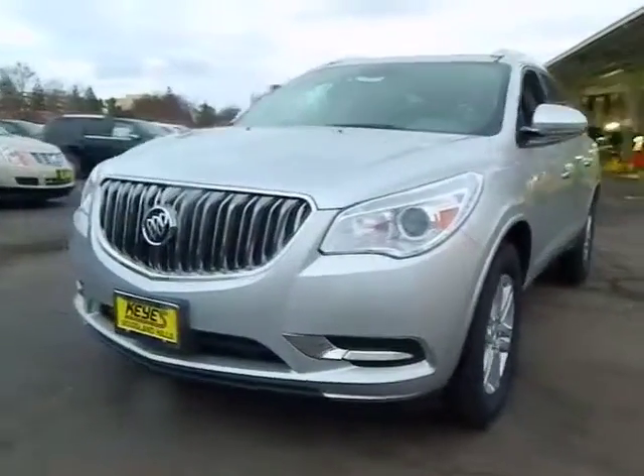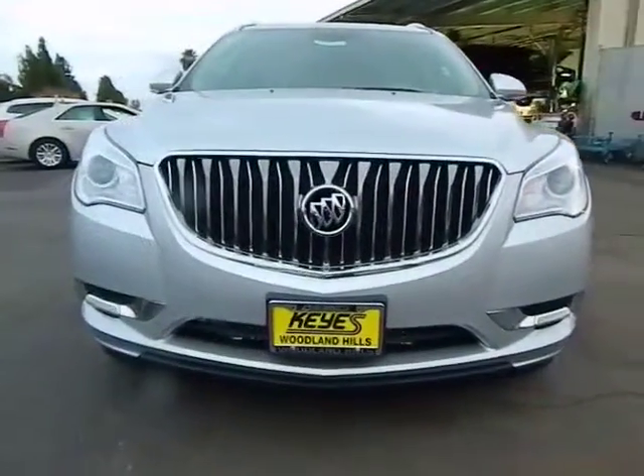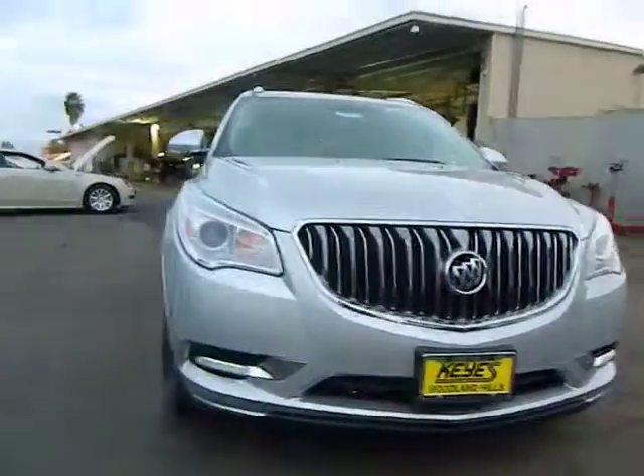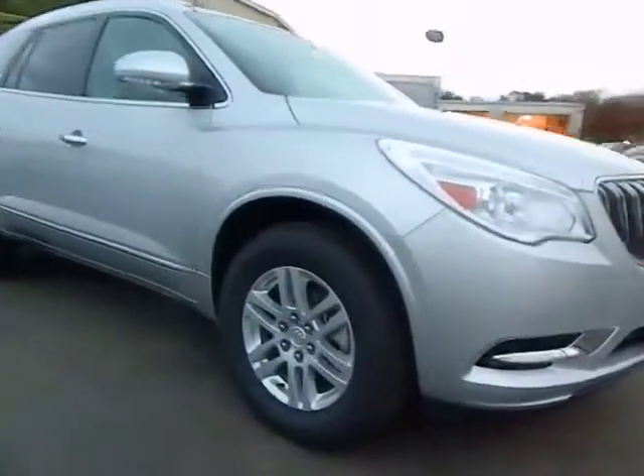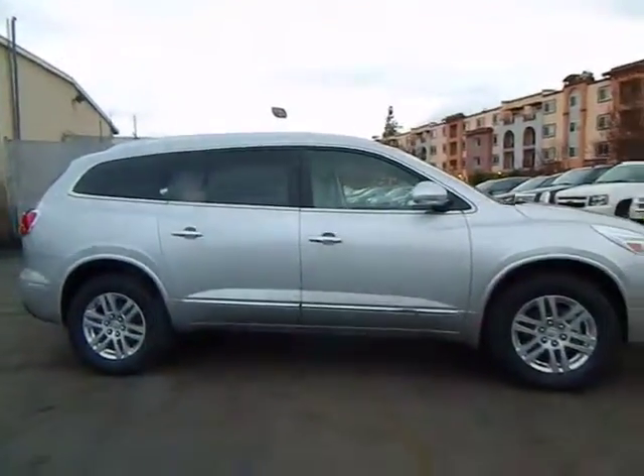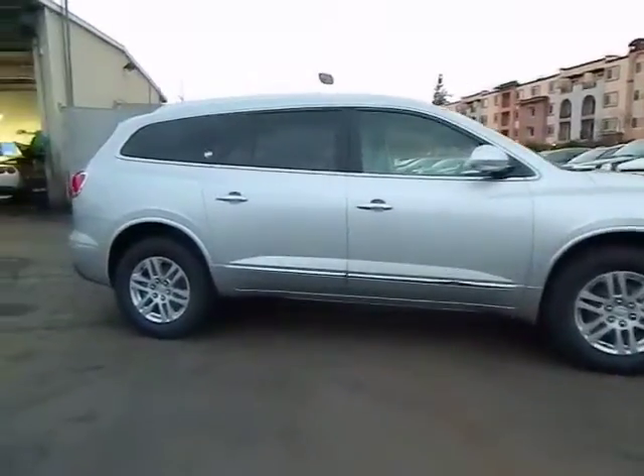The 2013 Enclave. The Enclave offers three rows of seats, standard, with seating for up to eight passengers. Not only is it roomy and stylish, but Buick really did its homework on this vehicle. They did not cut any corners, and it is priced below $40,000.